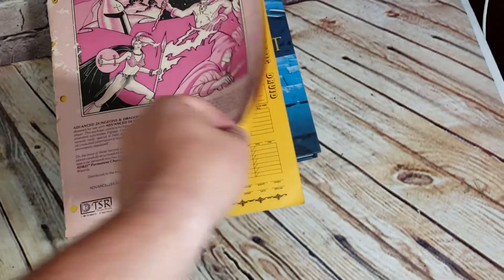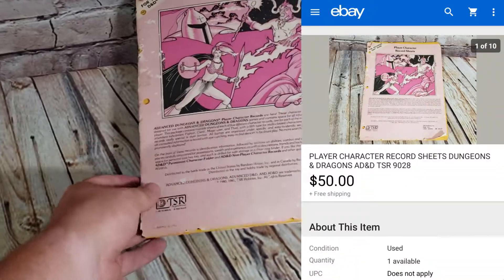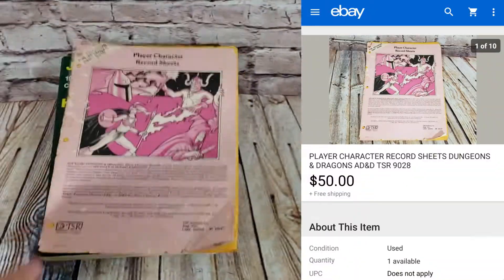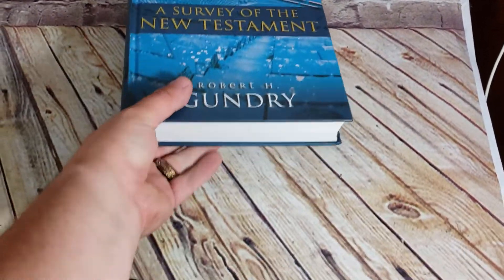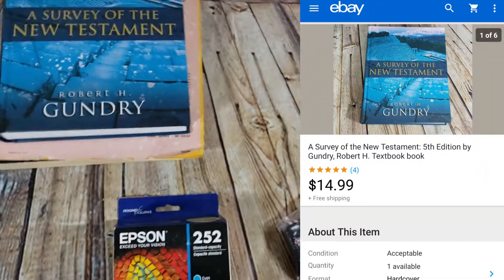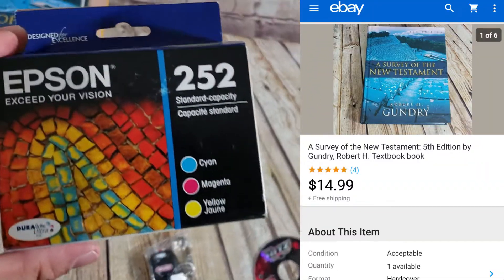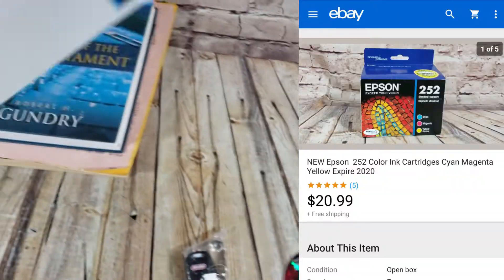Here is a player character record sheets from Dungeons and Dragons — you can see there's some sheets in there. This thing is beat up but it sold for $50 shipped on a best offer, so that's awesome. A Survey of the New Testament — I paid a dollar for this textbook and it sold for $15 shipped.